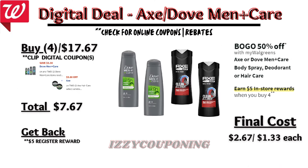Up next, Axe or Dove Men Care body spray, deodorants, or hair care are on sale — buy one, get one 50% off — and on promotion when you buy four, you get a $5 registry award. Check your digital coupons: there's a $5 off for Dove Men's products and $5 off for Axe hair care. So when you pick up two Dove and two Axe hair care products, after digital coupons apply, you'll pay $7.67 out of pocket but get back a $5 registry award — final cost $2.67, or $1.33 each. With any promotion, ensure your store is tagged in case the registry award doesn't print, so the store manager can give you Walgreens cash instead.